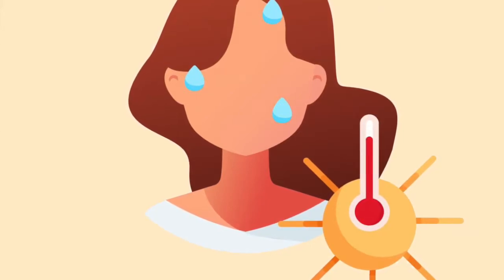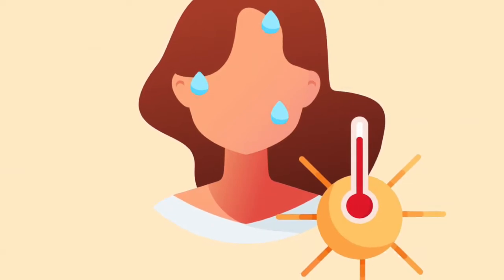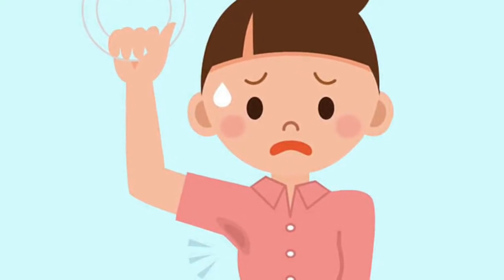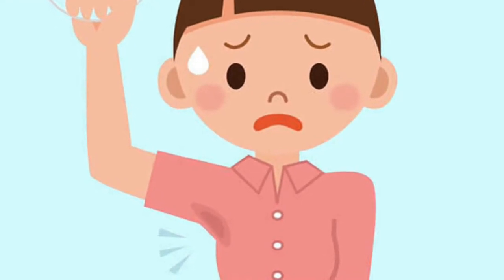The season of strong sun rays, tanning and sweating is almost approaching. The summer heat brings with it many skincare woes. Out of many of the skin problems we face in this season, sweating and body odor is one of the biggest concerns.